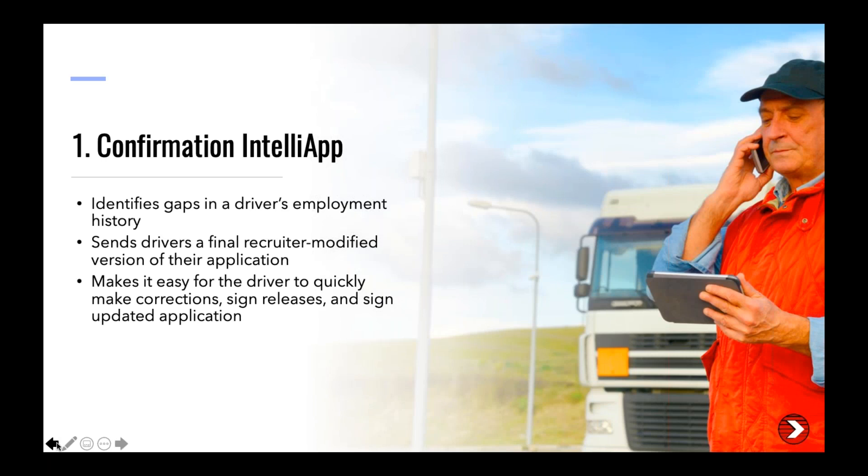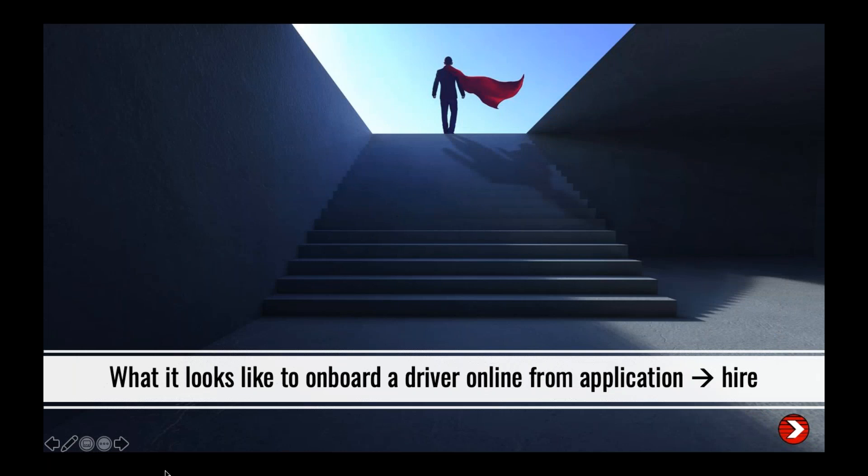We're going to walk you through what it looks like to onboard drivers from application to hire. Marilyn will show both the recruiter's view and the driver's view. Drivers will use our free Driver Pulse app to complete their onboarding requirements — three out of four drivers already have it downloaded on their phones. The Driver Pulse app bridges drivers and recruiters together, keeps drivers engaged in recruiting and onboarding, expedites hiring, improves communication, and helps with retention through surveys and feedback. Recruiters stay within their dashboard and complete the entire onboarding process through Express.